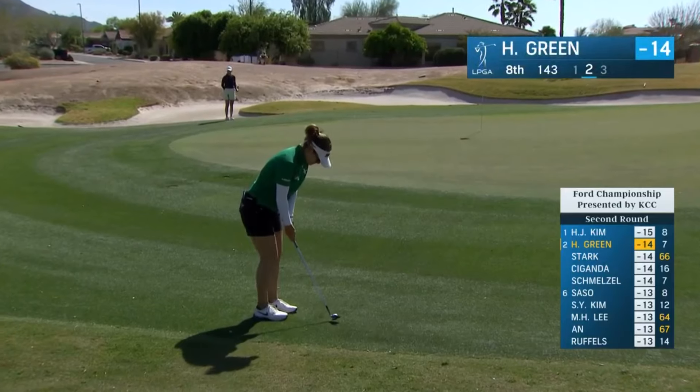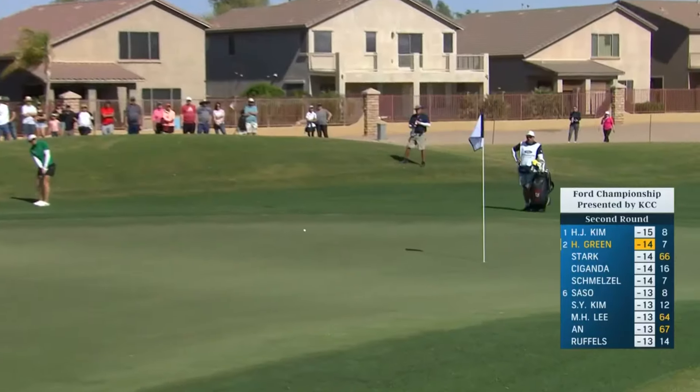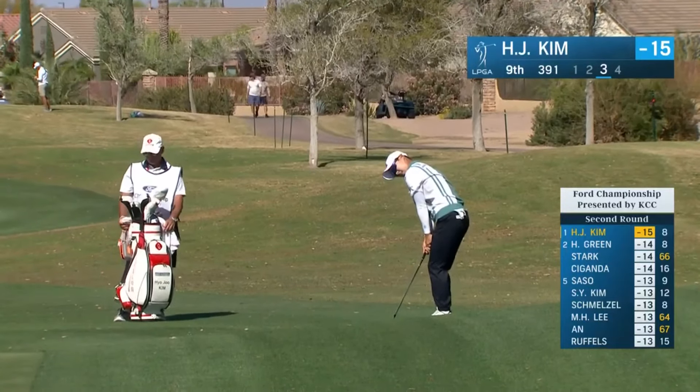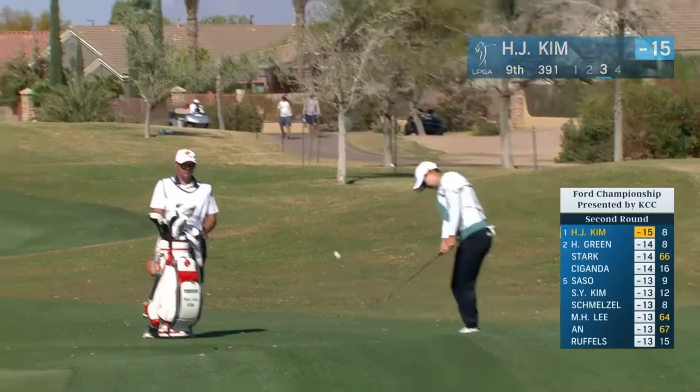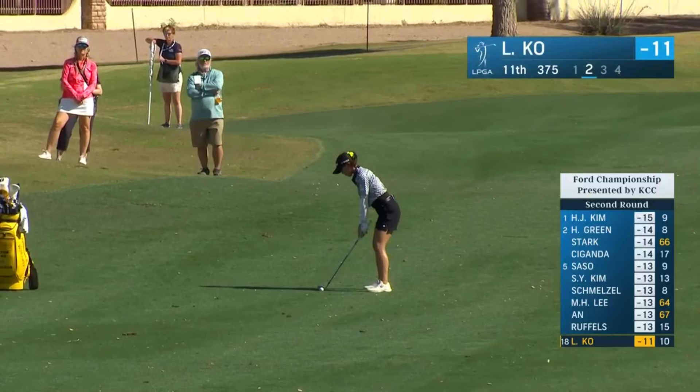Second shot at the eighth for Hannah Green. She gets up and down to maintain her position. It's going to be awkward.